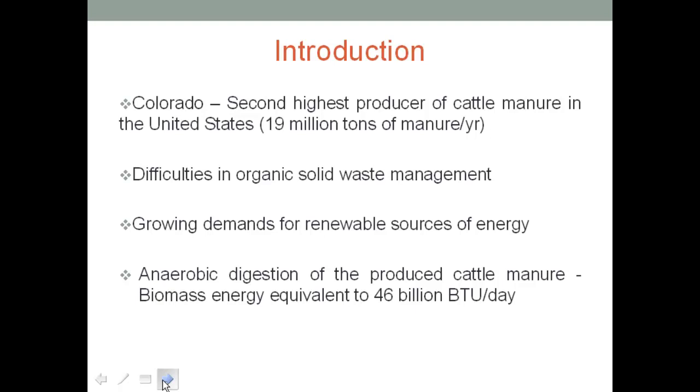Colorado is actually the second highest producer of cow manure in the United States, producing around 90 million tons of manure per year. That's quite a lot, and it's very difficult to manage. It's typically being dumped in manure piles where it slowly degrades, causing methane emissions into the atmosphere and environmental impacts. If this high-solids cow waste were digested, it has a high potential of biomass energy equivalent to 46 billion BTU per day.